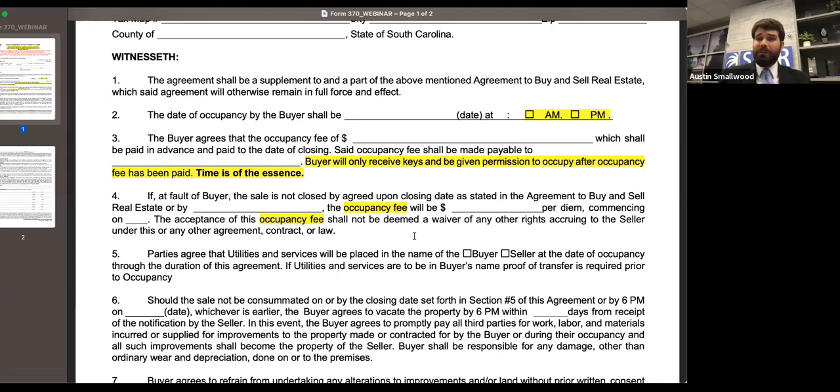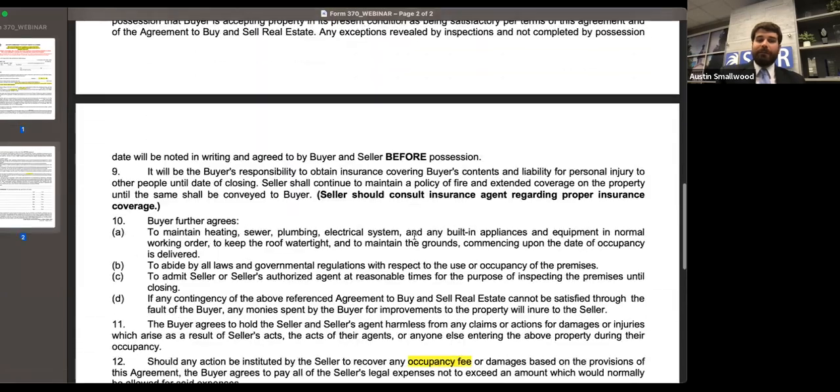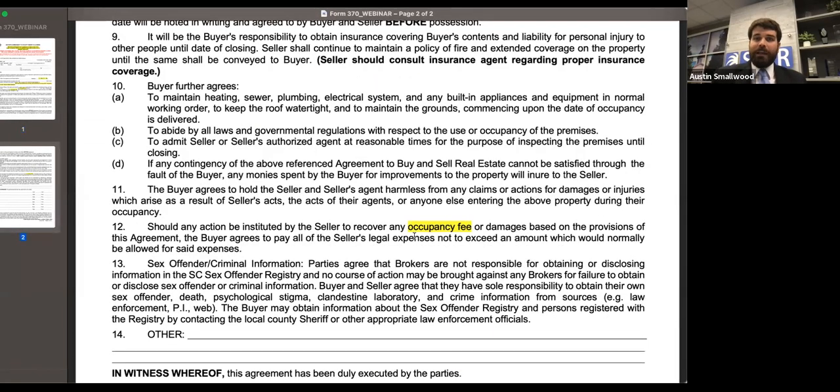One issue with this form and this arrangement is that it doesn't create a landlord-tenant agreement. So if something falls through with the contract and you can't close, we have heard of difficulties getting buyers out of the property — and the same thing on the seller side. Make sure your parties are aware of that and working through all possible alternatives. Talk to the closing attorney and see what works best. We do have this form and the companion seller form should you need them. Otherwise, we're mostly switching from any talk of rent to occupancy fees.